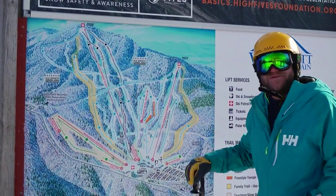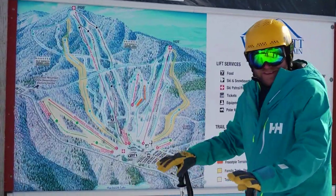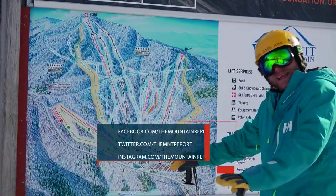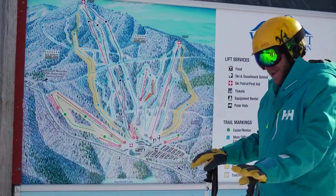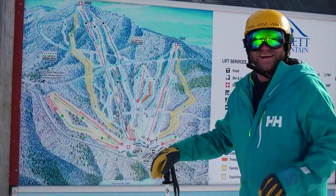Standing here at 2,006 feet above sea level, I always have a difficult decision on my hands. First run here at Wachusett: Smith-Walton or 10th Mountain Division — two of my favorites. Sometimes I tuck into the Oxbow chute at the bottom, but my absolute favorite cruiser on the mountain is the Conifer Connection. Let's check that out.